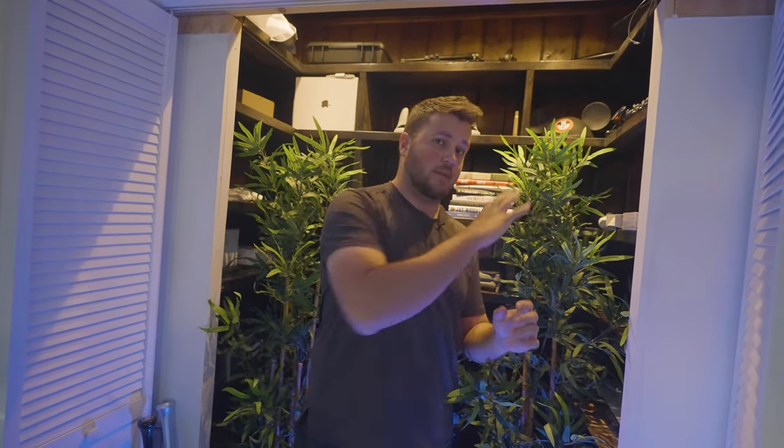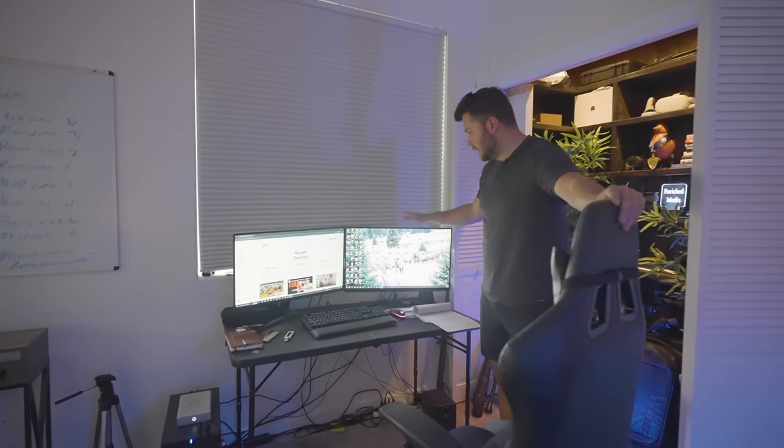That's kind of our main storage area in the studio — the shelves over here and the gear closet. Now we're getting into the main part you're here to see: the dual setups. We'll start with the PC that I built right here, which has a dual monitor setup with a Razer keyboard and a gaming mouse.